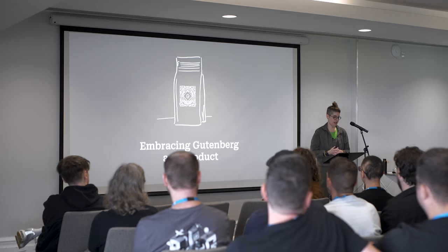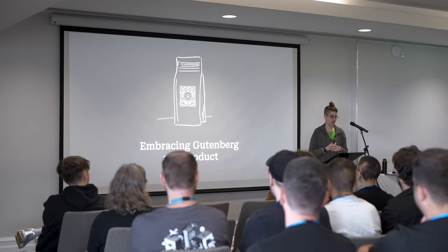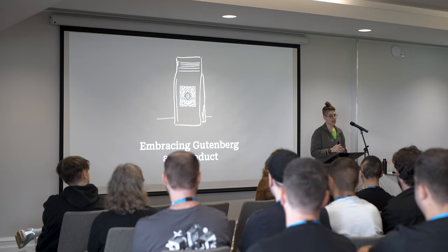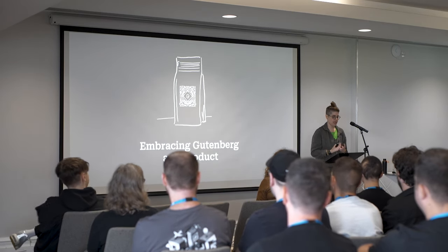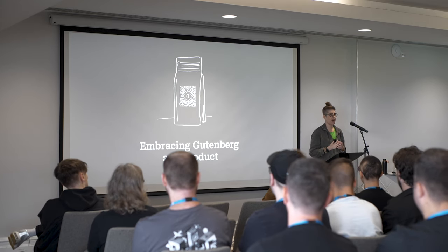Compatibility is often indicated with labels like 'works with Gutenberg' or 'Gutenberg ready.' However, these labels only mean the product can function with it. It's essential to fully embrace what that means, and I really want to be talking about what that means and the context of that today.